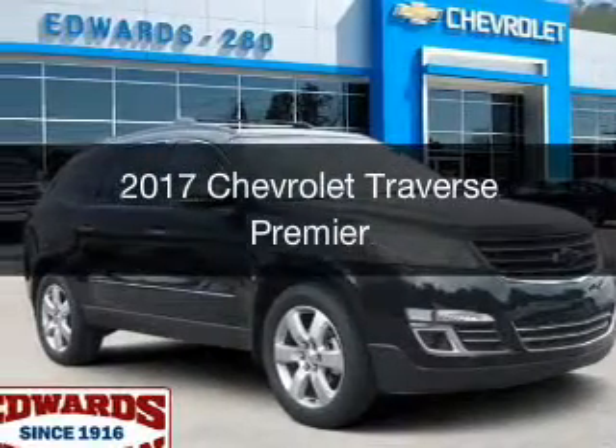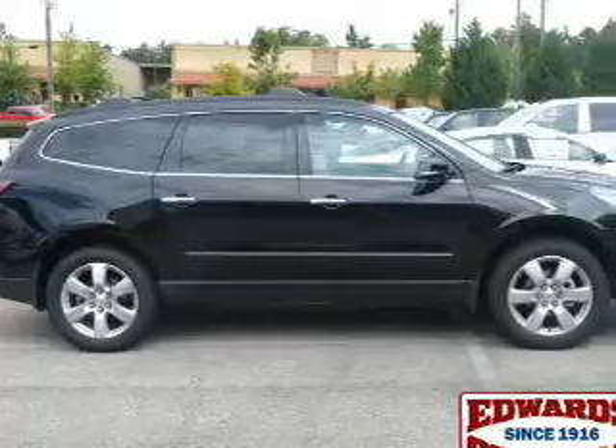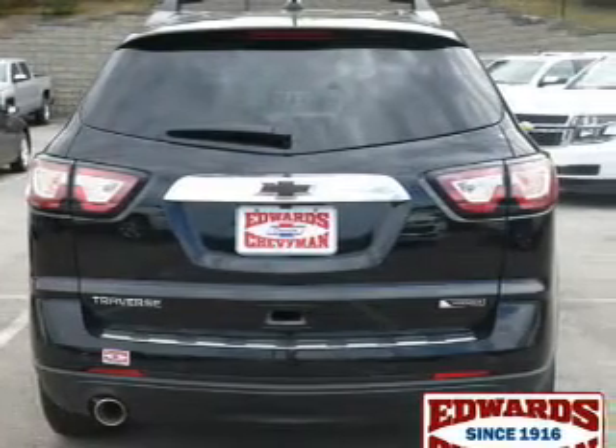This is a new 2017 Chevrolet Traverse. It's powered by front wheel drive, a 3.6 liter 6-cylinder engine, and a 6-speed automatic transmission.